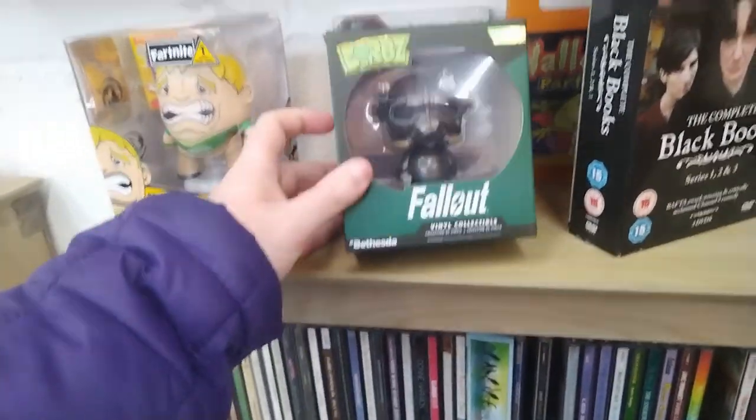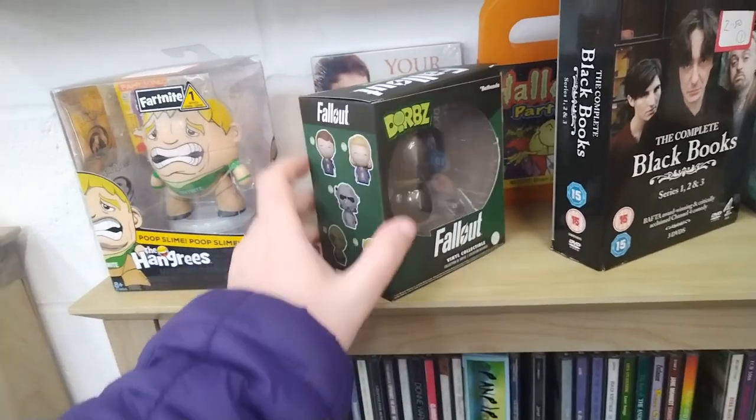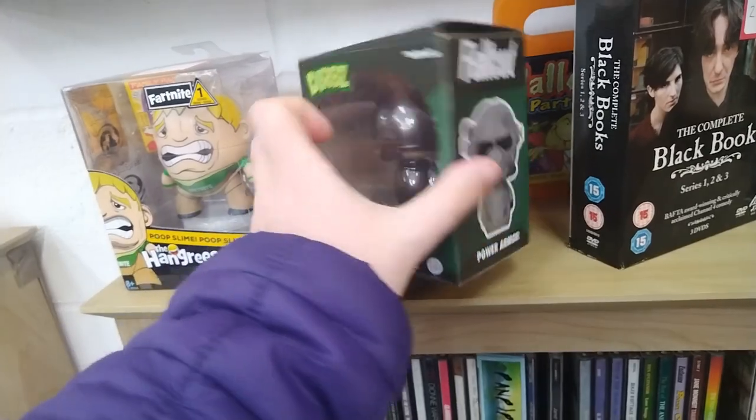On to the media section. And I found this Dorbs Fallout figure. I do already have this, otherwise I would have picked it up for a couple of quid. Pretty cute, pretty cool. But as I said, I've got it, so I left it.